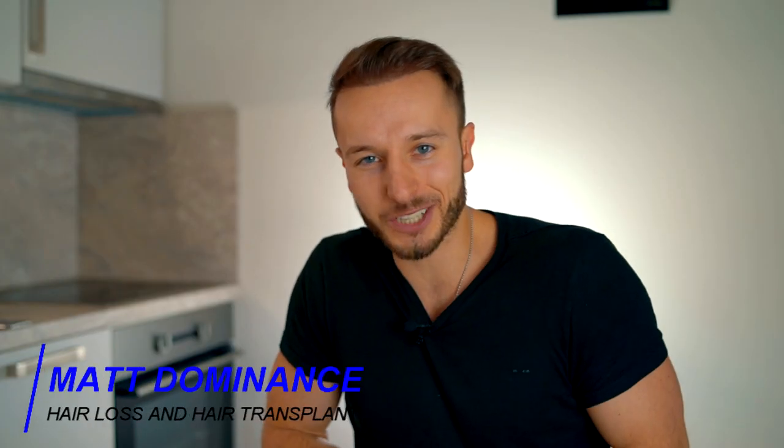Hey, this is Matt and welcome back to the channel everybody, where I'm going to be sharing with you a short analysis of Jordan Shaqiri's hair transplant he decided to do in mid-2019. I decided to wait on this since I didn't feel there were enough good before and after — especially after — photos online, until about three weeks ago when I discovered this video, which I'm going to be discussing here.